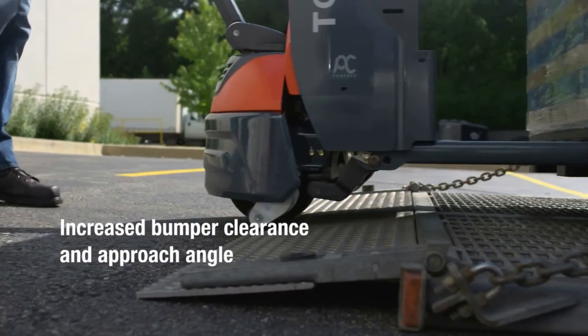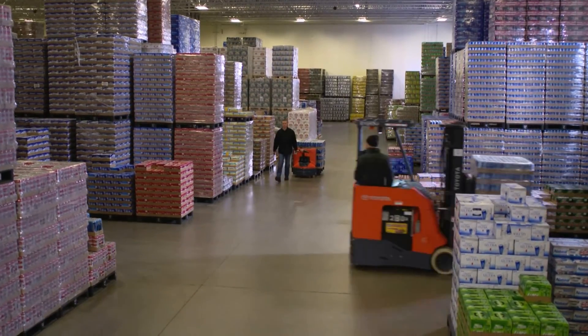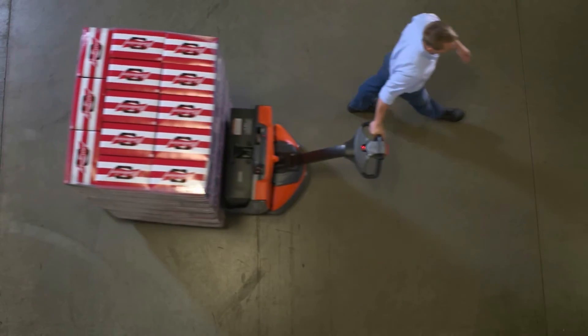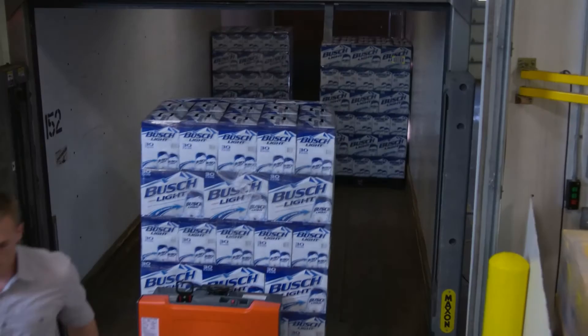The 8HPW23 has a very in-depth programmability. For each pallet jack, there are ten different passwords that can be utilized to be accessed by certain employees. Within that, there are also five different speed settings. For your more experienced operators, they can go to the highest speed setting if that is comfortable within your operation. For a new employee who might not have ever used an 8HPW23 or electric pallet jack, it allows you to set it at a lower speed.